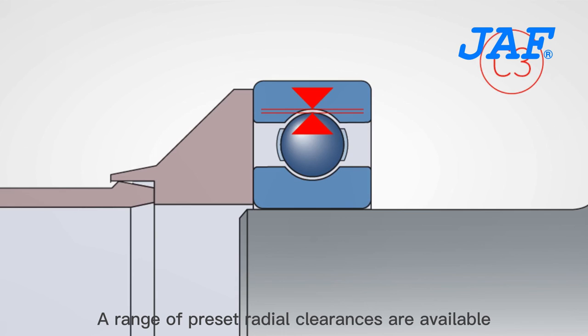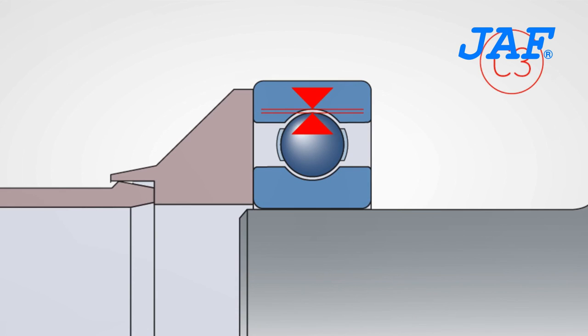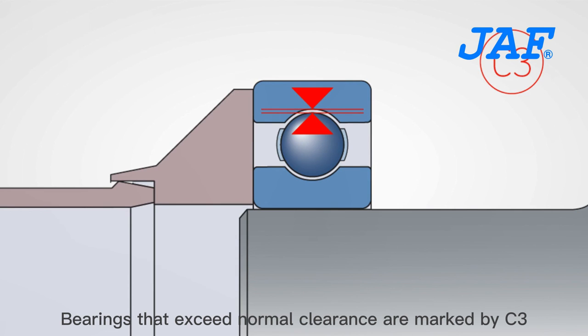Deep groove ball bearings have a range of preset radial clearances available. Bearings that exceed normal clearance are marked by C3.